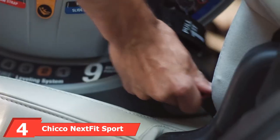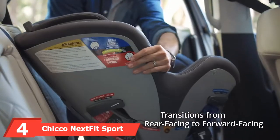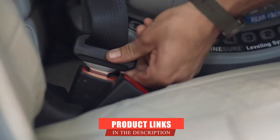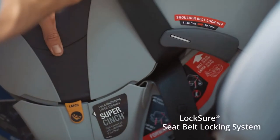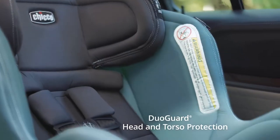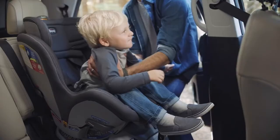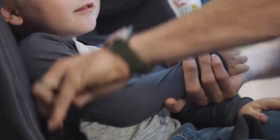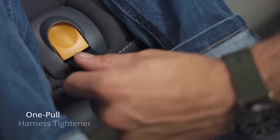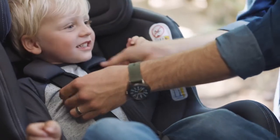Next at number four, we have the Chicco Nexfit Sport Convertible Car Seat. Taking up the fourth spot with more than 400 positive buyers, this convertible car seat by Chicco has some impressive offerings. The car seat is very easy to install — it has a nine-position leveling system called the recliner leveling system. It also features the brand's very own Super Cinch latch tightener, which makes the car seat very convenient to own and easy to operate.